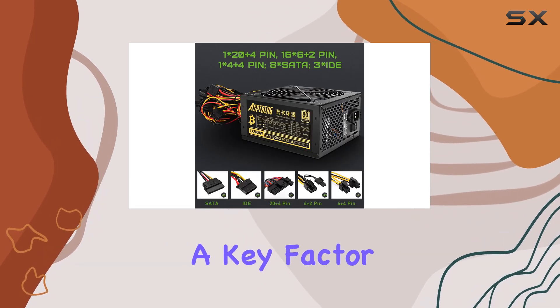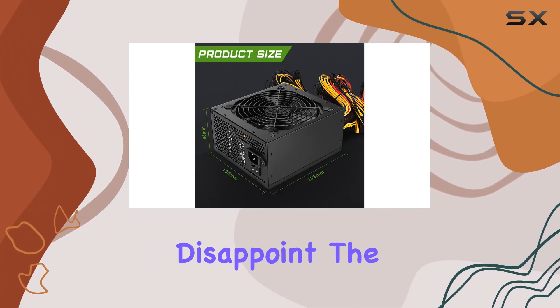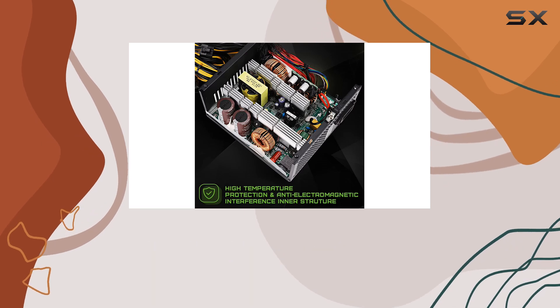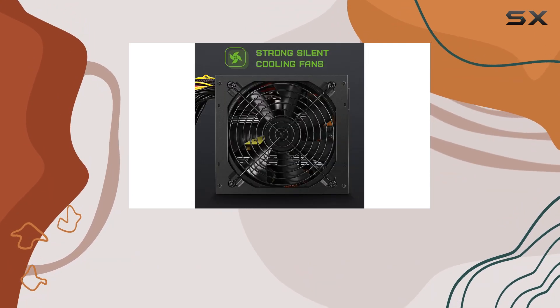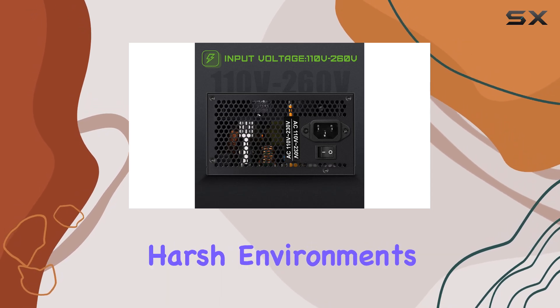Durability is a key factor in mining equipment, and the Aspiring ATX2000W doesn't disappoint. The use of pure copper core wire enhances resistance to high temperatures, ensuring the power supply can withstand demanding mining conditions. Additionally, it is equipped with dustproof and moistureproof features, including a dust cover, making it suitable for various harsh environments.